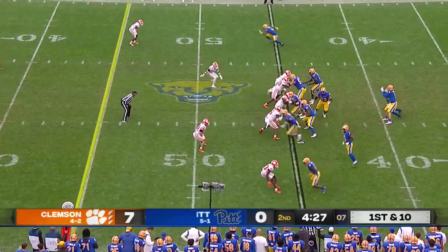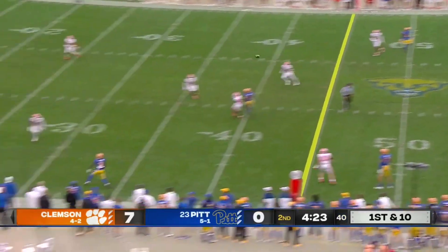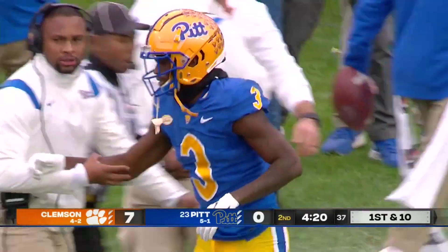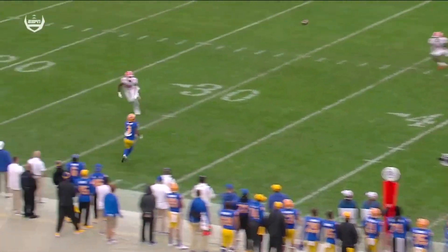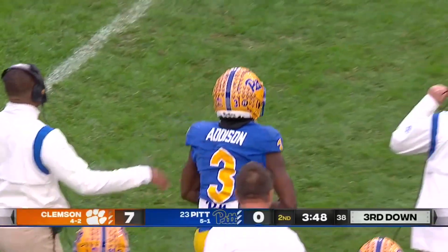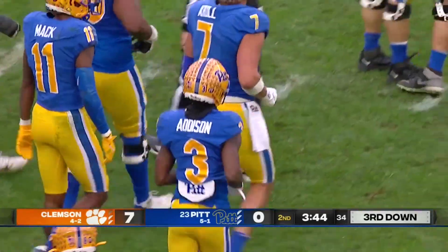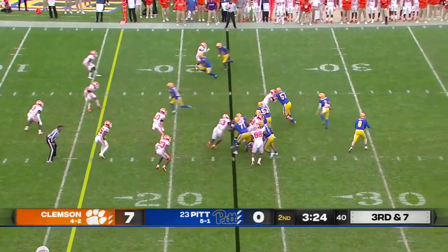Under four and a half to go until halftime, Clemson leading seven to nothing. Pickett has Addison open, and he hangs on — injured on the play. Had three receivers to that side. But Addison comes through, and here comes another third down. They're three for three on third down.